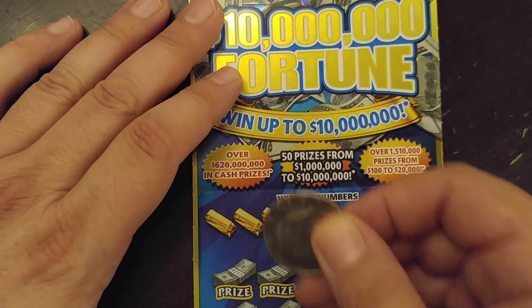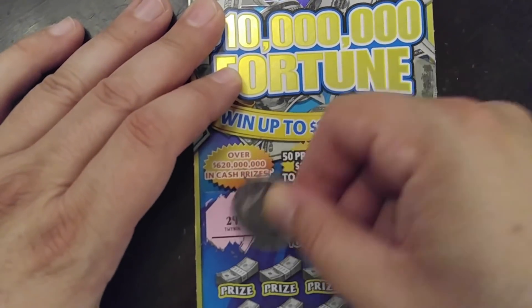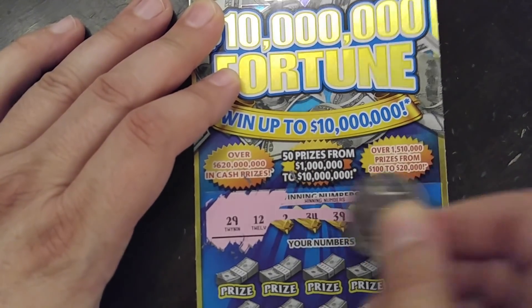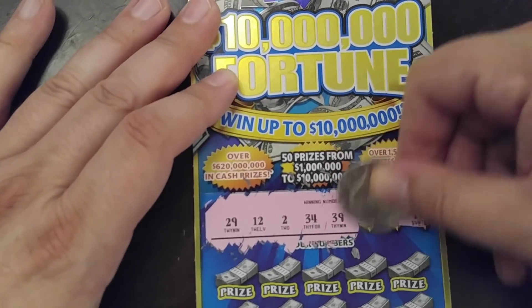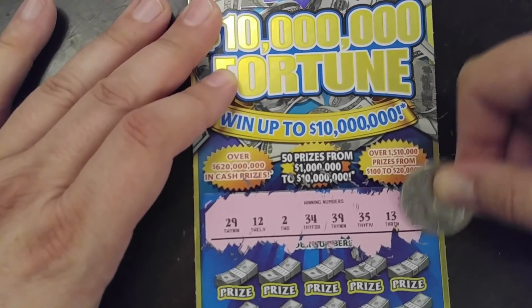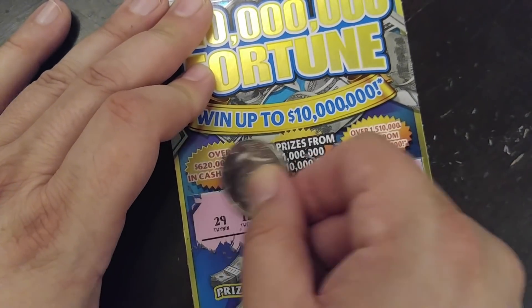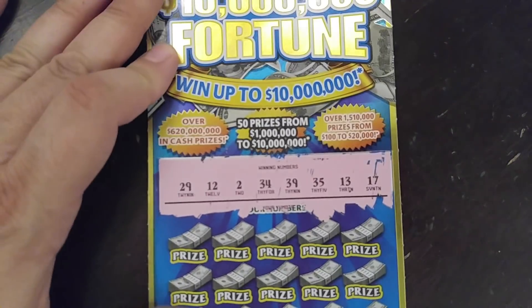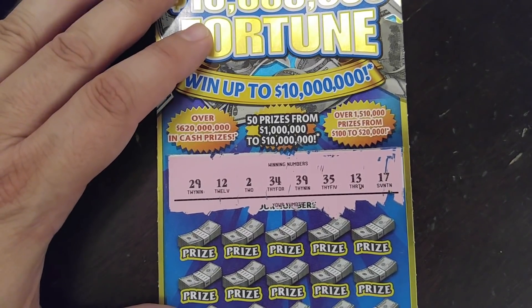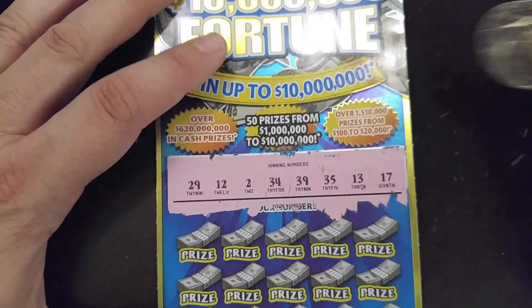Got the gold bars there for the winning numbers — I like that. There's pink underneath, so yeah, that doesn't work as good. Come on Payday Friday, make it a payday for me, make it a payday for you! All right, here we go — 29, 12, 2, 34, 39, 35, 13, and 17. A good mix of numbers, I think.